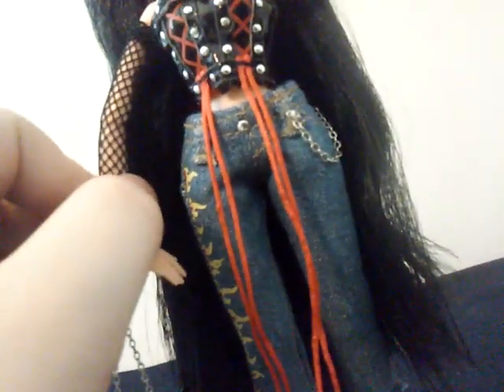She has the classic silver hoop earrings. Then she has a little choker on — it's red with a little buckle. Moving down to her sleeves, which are like this little fishnet material.